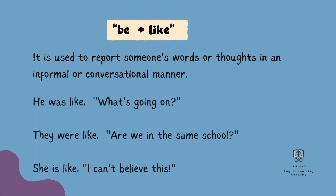The other use of this form is in a more informal setting. It is used to report someone's words or thoughts in an informal or conversational manner. You hear this more in daily conversations. For example: He was like, 'What's going on?' They were like, 'Are we in the same school?' She is like, 'I can't believe this.'